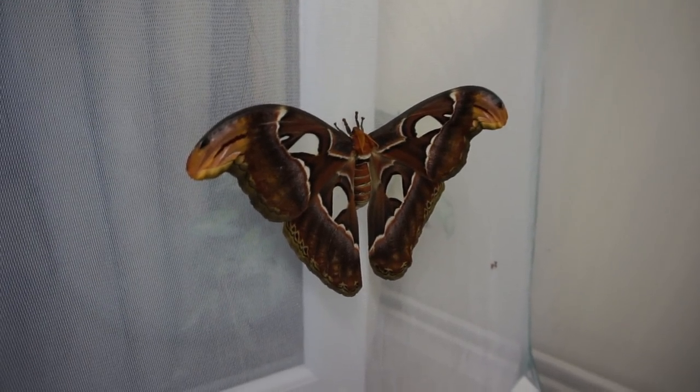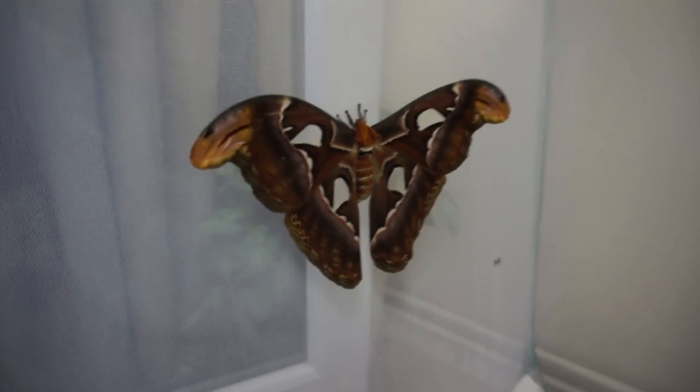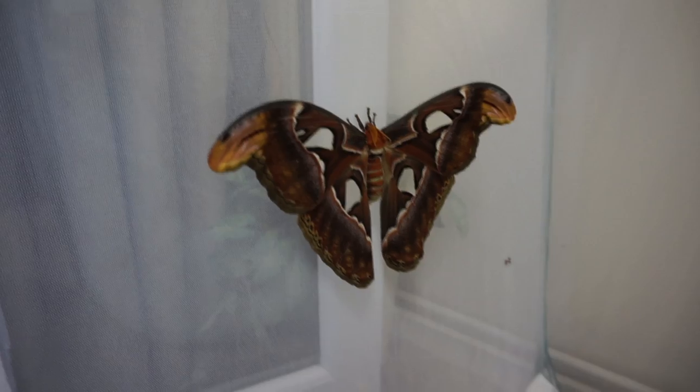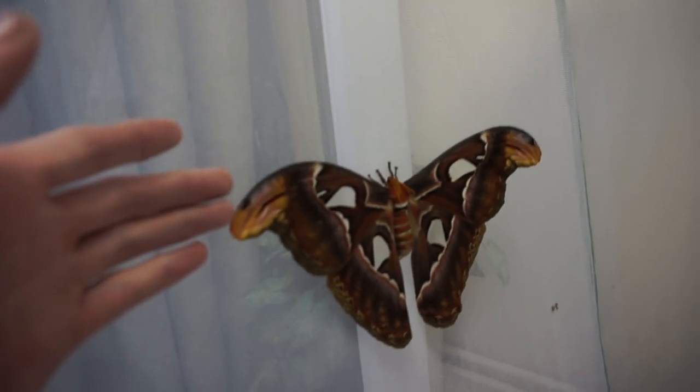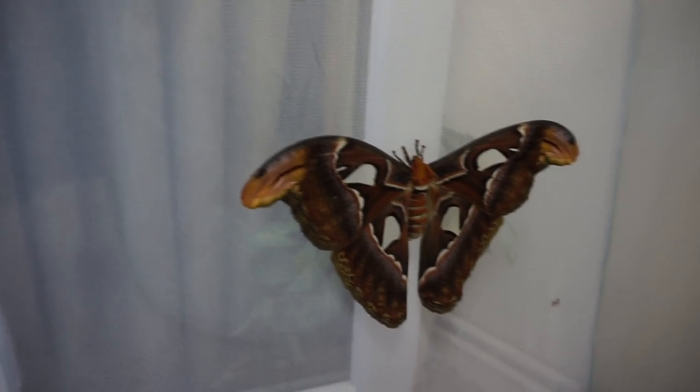Hey everyone, how you doing? Trancher Dan here. I'm going to be doing an update video on the pupa that I received several months ago. As you can see up here, one of the Atticus Atlas, the Atlas Moth, has emerged.